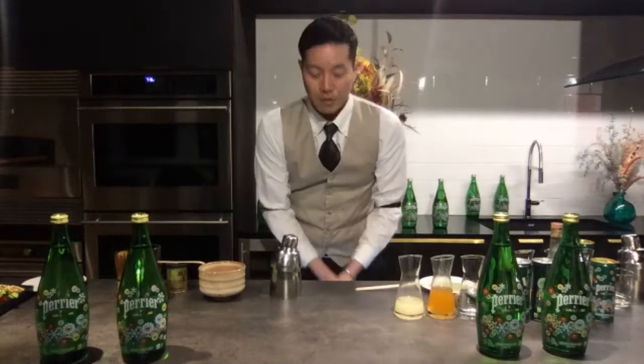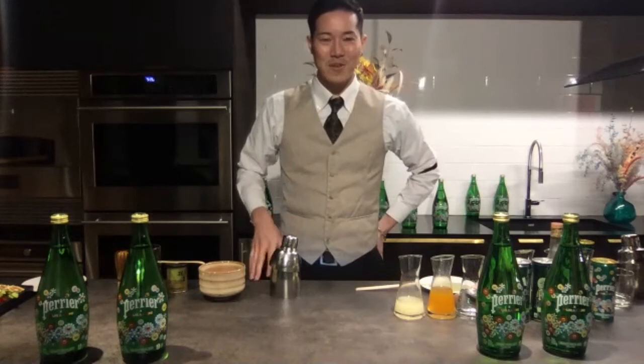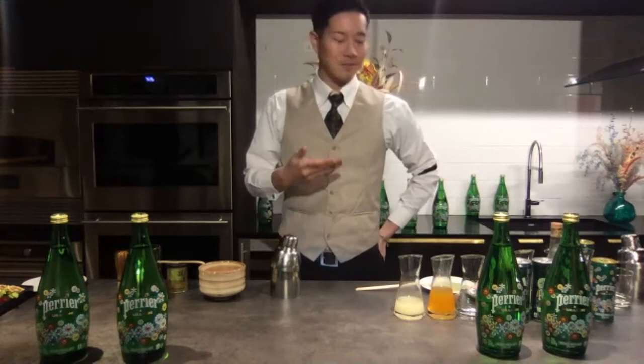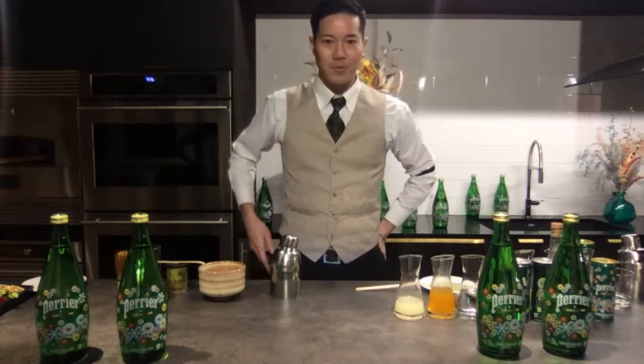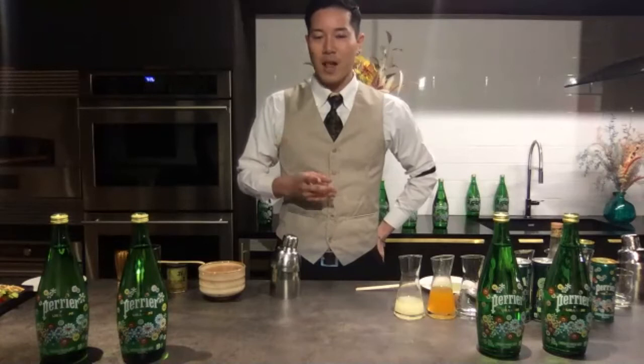Hi everyone. My name is Tune from New York City. I work at Angel's Share. I'm originally from Japan and New York City has been my hometown for three years. Today I'm making two cocktails with you. The first one I was inspired by two cultures: French — Perrier's history — and Japanese culture, so you can enjoy the two cultures at your table.